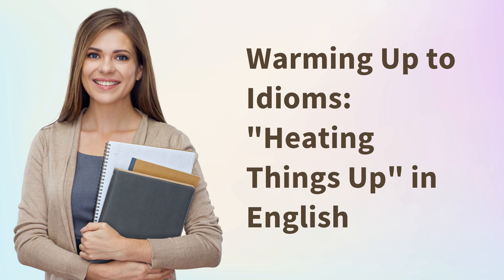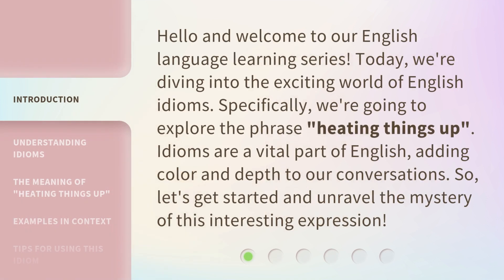Warming up to idioms, heating things up in English. Hello and welcome to our English language learning series. Today, we're diving into the exciting world of English idioms. Specifically, we're going to explore the phrase, heating things up.